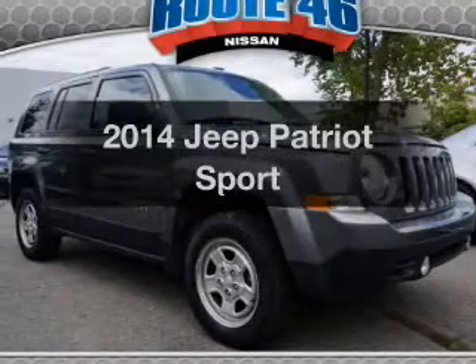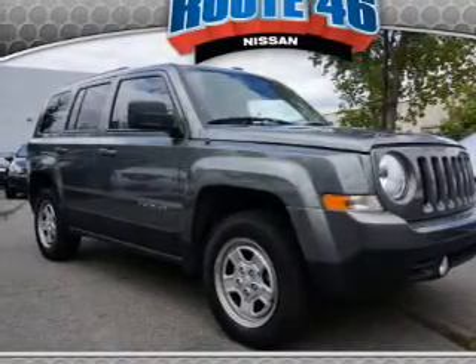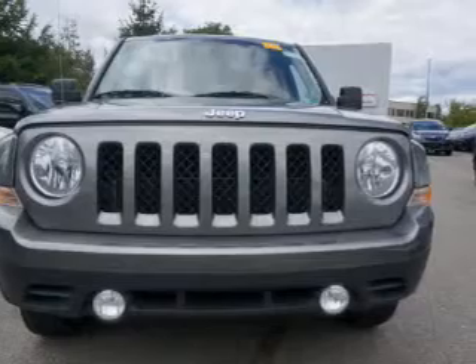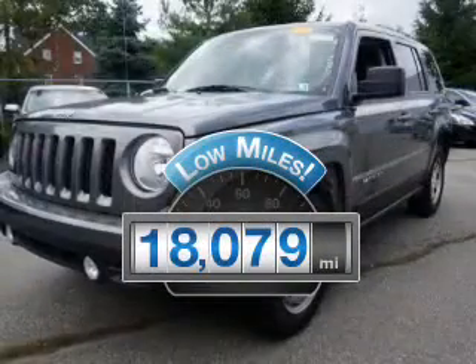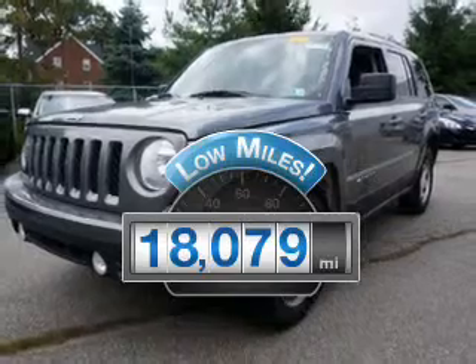Get noticed in this 2014 Jeep Patriot. Find everything you want in a ride under one roof with this vehicle. Low mileage is an important factor in your purchase, and this vehicle delivers a low odometer reading.